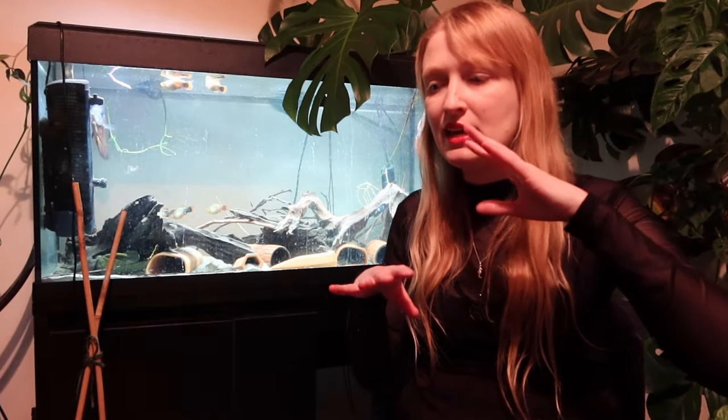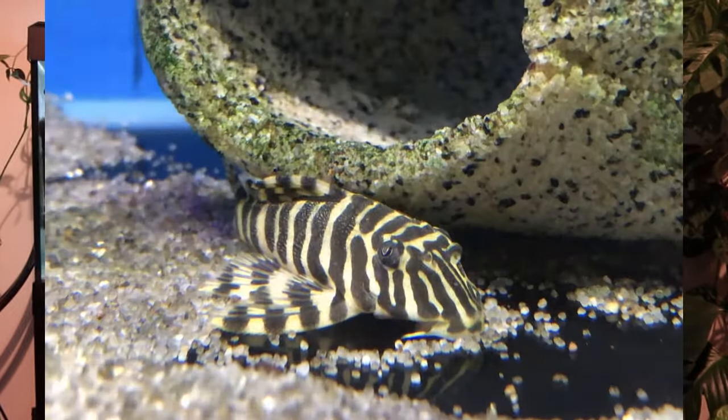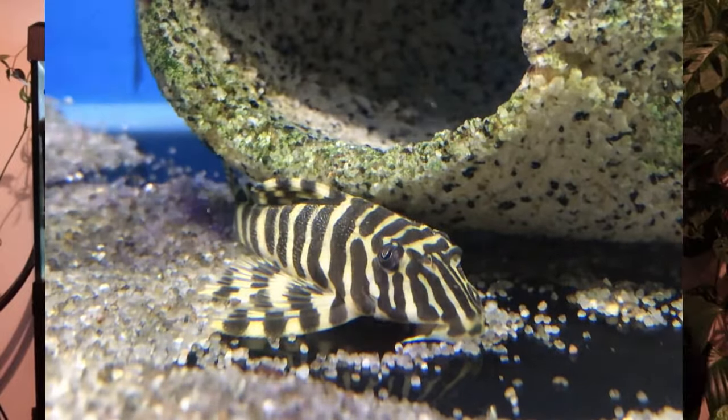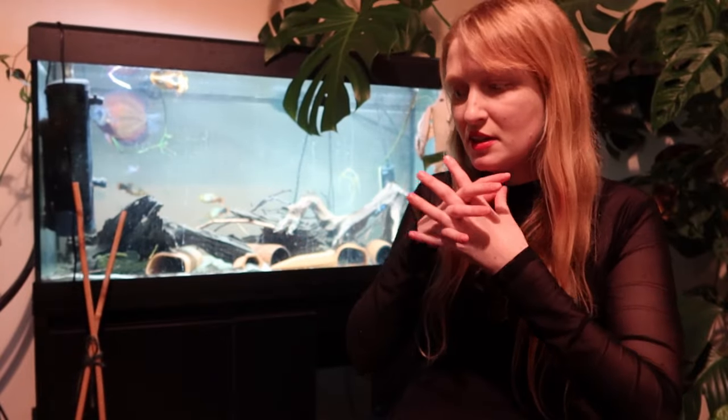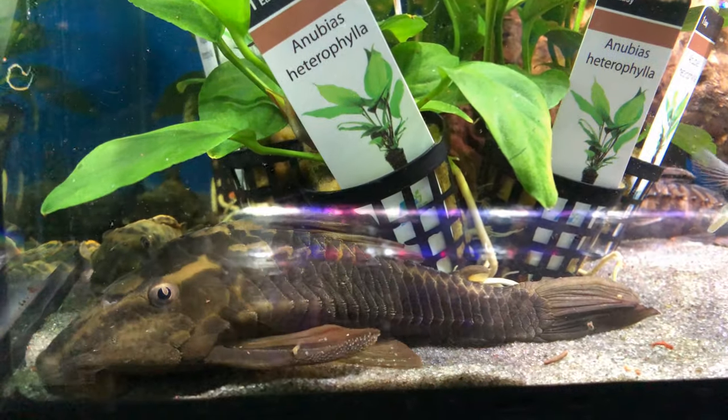Hypoptopomatinae is a subfamily that is almost entirely miniatures, with the exception of Parotocinclus — and similarly Neoplecostominae, which is an unofficial group that includes Otocinclus, Hisonotus, and various dwarf plecos. Then there's also a variety of sizes when it comes to Loricariinae, which are the whiptails — such as Rineloricaria, which is reasonably sized, though a lot of them tend to be in the medium to larger range, so ten centimetres onwards, with some real giants.